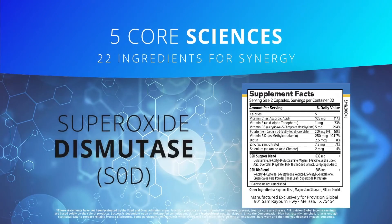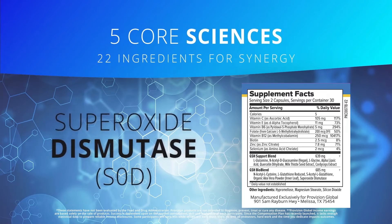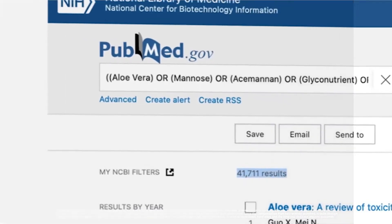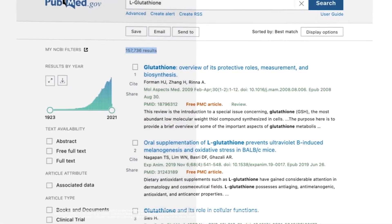And number five is superoxide dismutase, or SOD as it's abbreviated, which is also arguably thought to be the master antioxidant of the body because of its powerful support against oxidative stress. For each of these five key technologies, there are numerous studies on PubMed — pubmed.gov — that you can look into and see their significant relationship to human health.